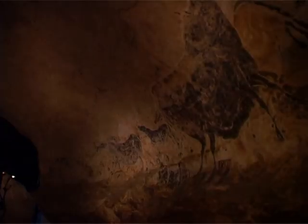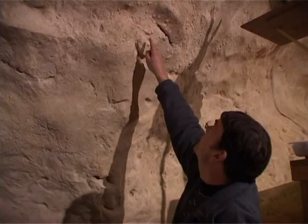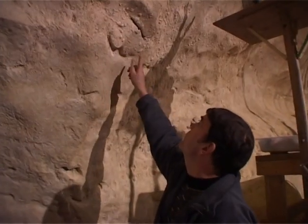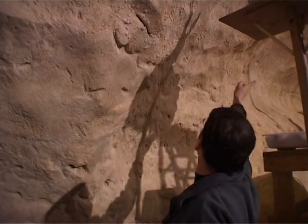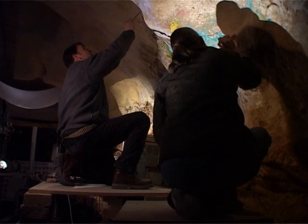The project is called Lascaux Revisited and parts of it have been open to the public since last year. As they work on their reproductions, painters are trying to understand what methods were used by their prehistoric predecessors 17,000 years before Christ.